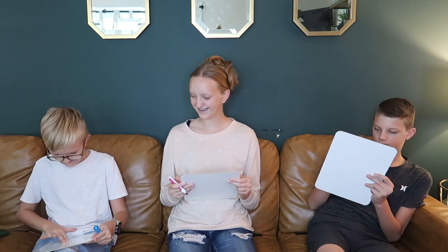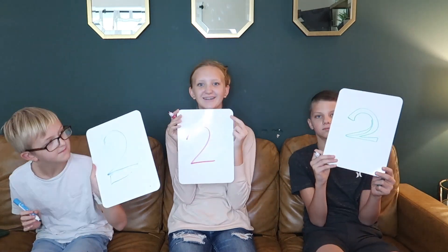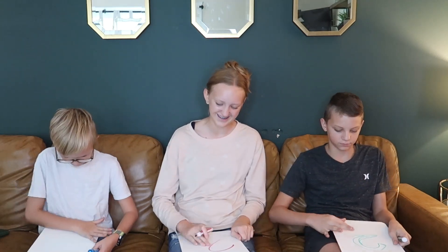Write one if you prefer hints or two if you prefer second chances. Show me your answers. You all like second chances better! Why? 'I don't like using hints — it's a second chance.' 'I like to try to outsmart the hints and do it without them.' Yeah, I get that.